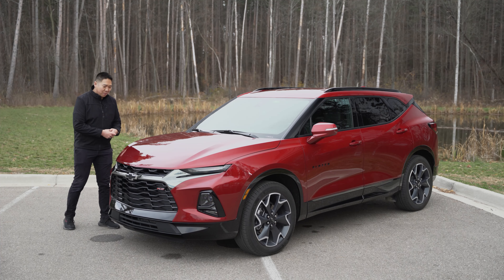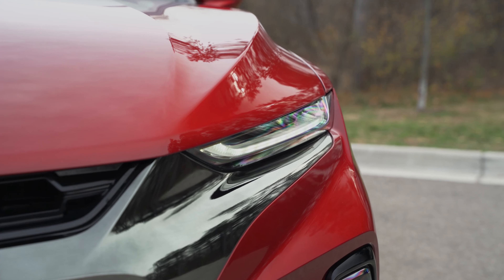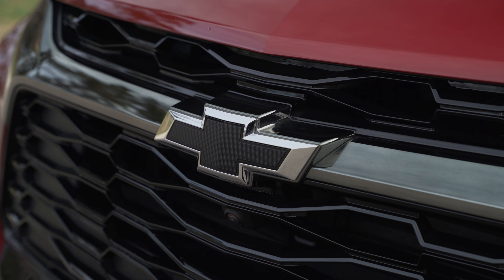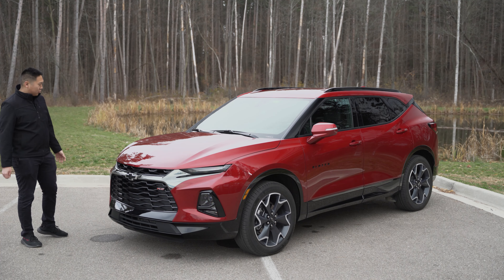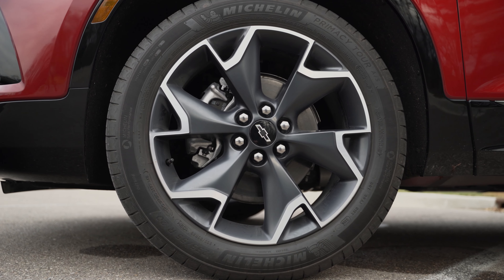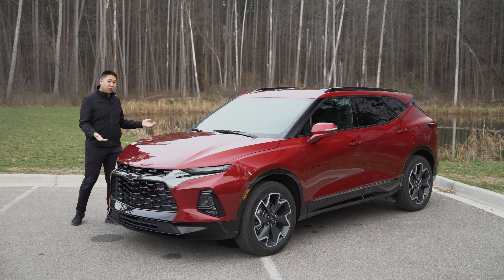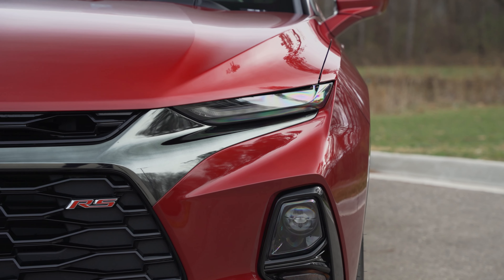All-wheel drive, 3.6-liter V6, nine-speed automatic — that's the only transmission option — and when configured it can tow up to 4,500 pounds. As the upper tier RS trim, this is the sporty iteration, and just look at it — it is not off-road focused at all. This is the sleek, sporty on-road crossover. I know that upsets some people with the application of the Blazer name, but it looks very aggressive — dare I say very Camaro-inspired. Thin aggressive daytime running lights up front, blacked out badges, Blazer lettering on the side and back, black chrome trim around the big blacked out grille. The black and red contrast of this red cherry tint coat looks very nice riding on 20-inch wheels.